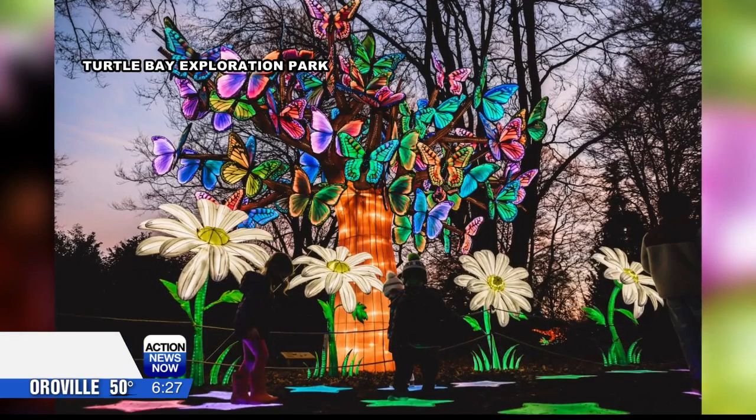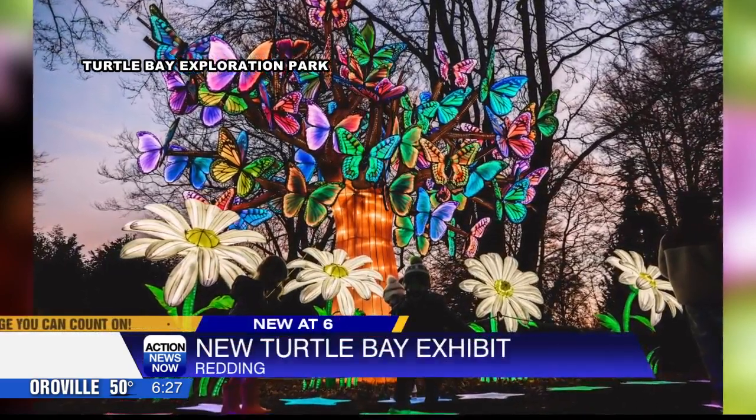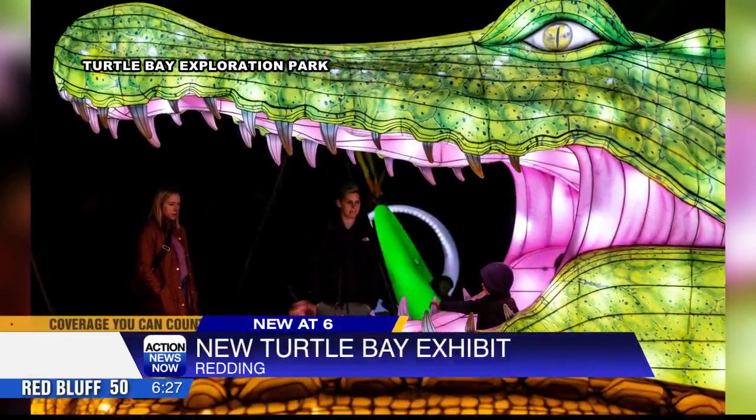Turtle Bay is glowing wild. It's a new wildlife walk-through exhibit. Here's a sneak peek at it. You'll see glowing butterflies, a chameleon, zebras, a giant crocodile. If you want to step into its mouth, you could give that a try. I don't know, it looks a little scary.